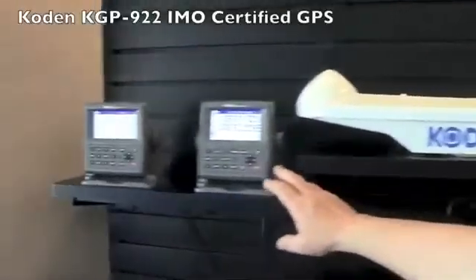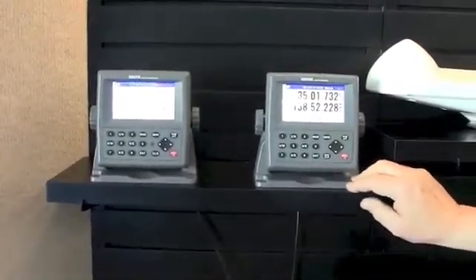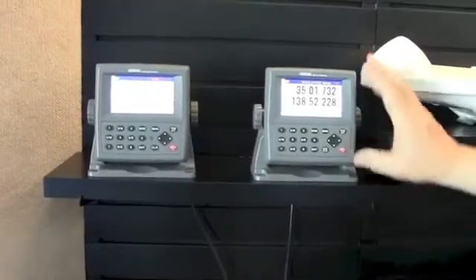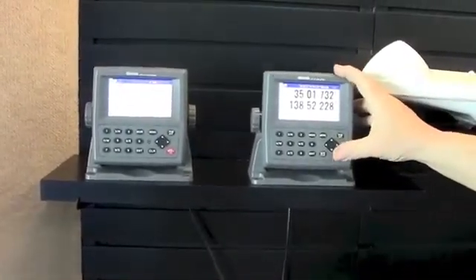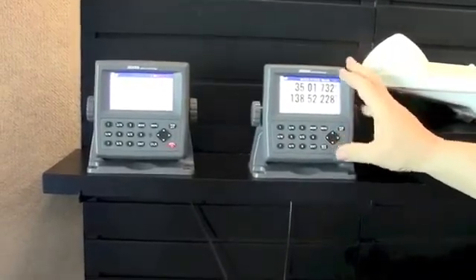We also have the new KGP922, which is an IMO GPS, which is what's required on commercial vessels. They have to have an IMO certified GPS. This is the 922, and it's probably the lowest priced IMO GPS in the market. Nice color display as well.